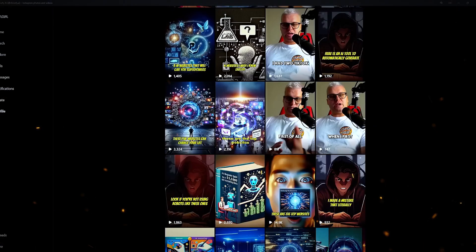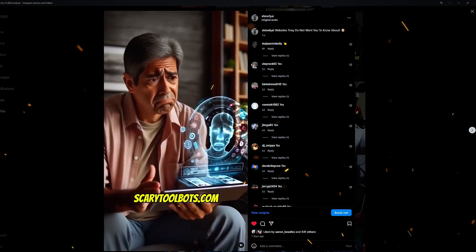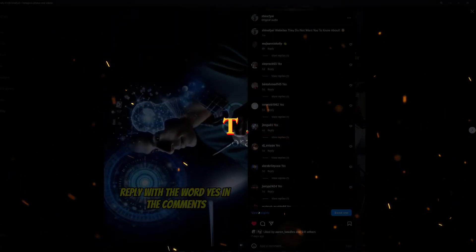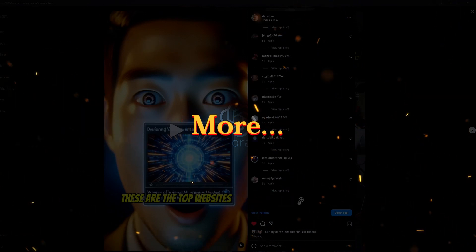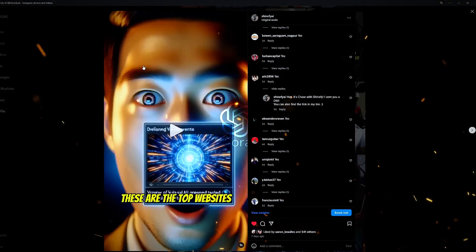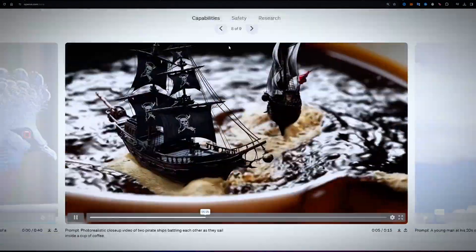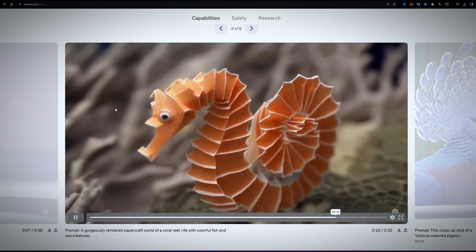Sora is trained on massive datasets of image captions from the internet and video subtitles to learn associations between text descriptions and corresponding visuals. As a result, unlike predecessors that simply stitch together clips, Sora has learned to simulate real-world physics, lighting, textures and more to render completely original videos that match what the text outlines. This means the quality and coherence of the final clips are substantially higher than any past text-to-video system.